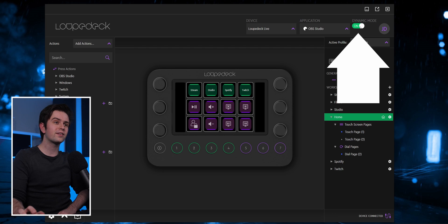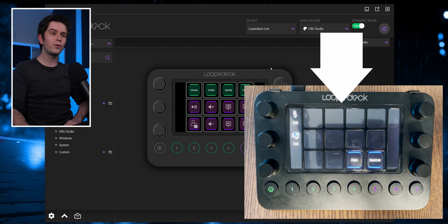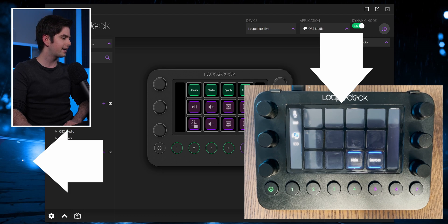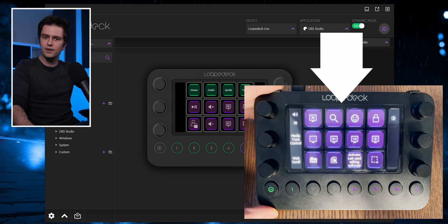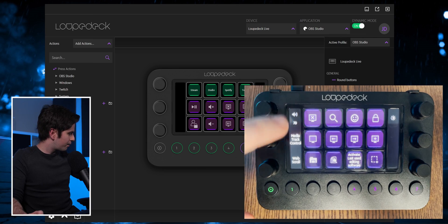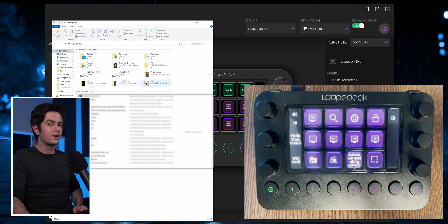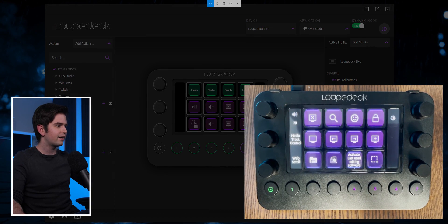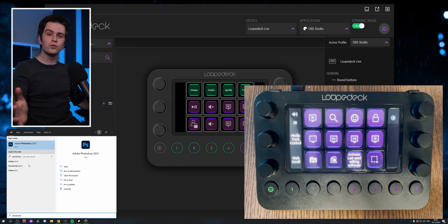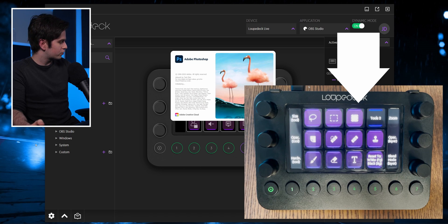Let's turn on dynamic mode for a second because I want to show you some things the loop deck can do. When it's turned on it will adapt to whatever is happening on the PC. So for example right here I see a folder icon — if I click on it I will open my Windows file explorer. If I want to make a screenshot of a specific area I click on this icon and then I can just make a screenshot. But then when I go to another program like Photoshop, the loop deck will adjust once Photoshop is launching.